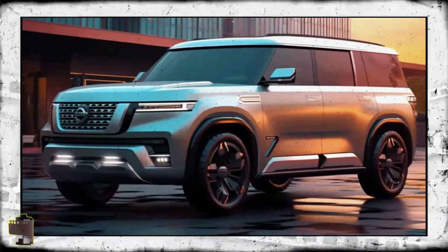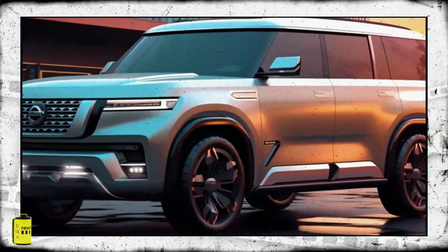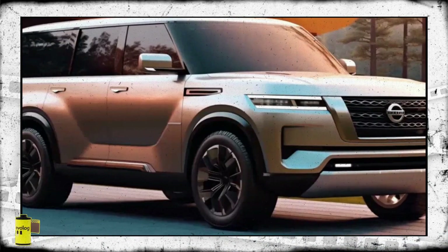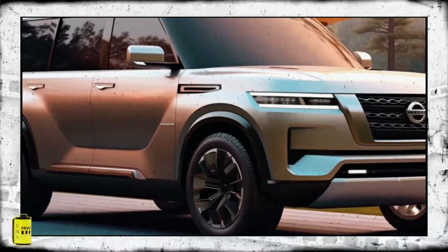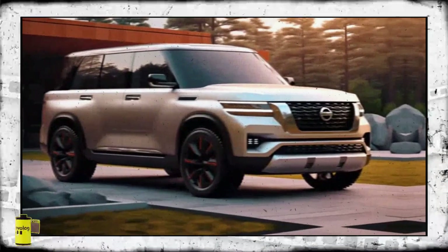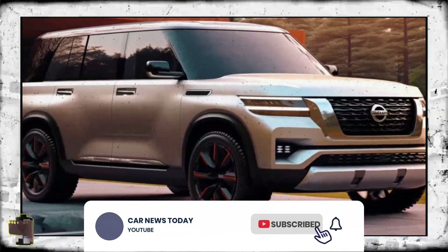The 2025 Nissan Patrol may sport this appearance when it makes its way to showrooms in the next 18 to 24 months. After numerous sightings of heavily camouflaged Nissan Patrol test vehicles, last week marked the removal of some of the thick padded disguise. This revealed the clearest look yet at the new design of the headlights, grille, and front bumper.